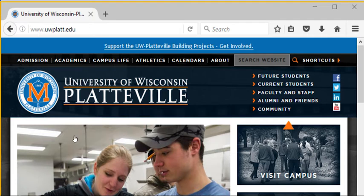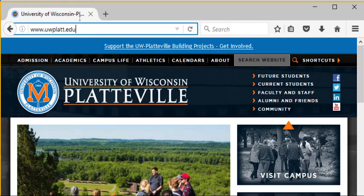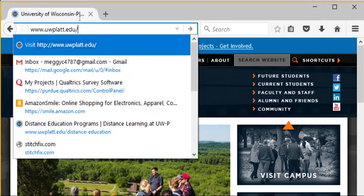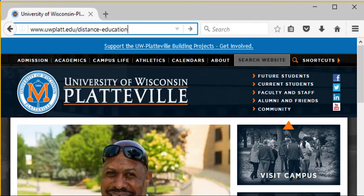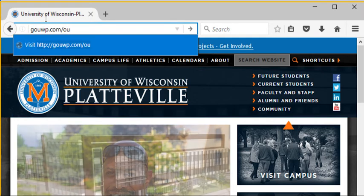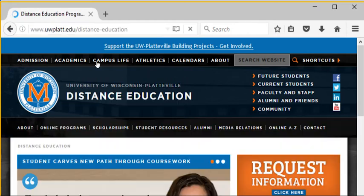Right now on my screen you will see that I am on the UW-Platteville campus homepage. While this is very helpful, we do have a page that's dedicated to just the distance learning students. You can access this through uwplatt.edu/distance-education, or we also have a short URL: gouwp.com. We created this so it's really easy for students to access and easy to remember, and it takes you right to that distance education homepage.